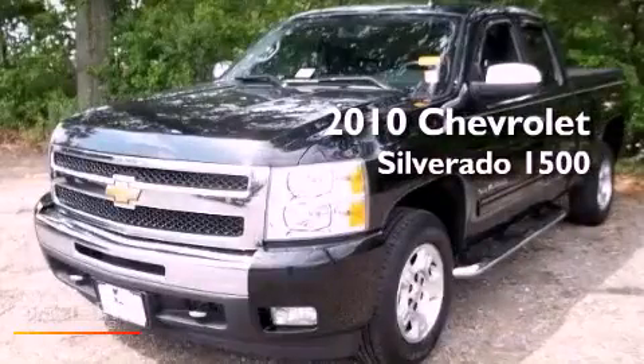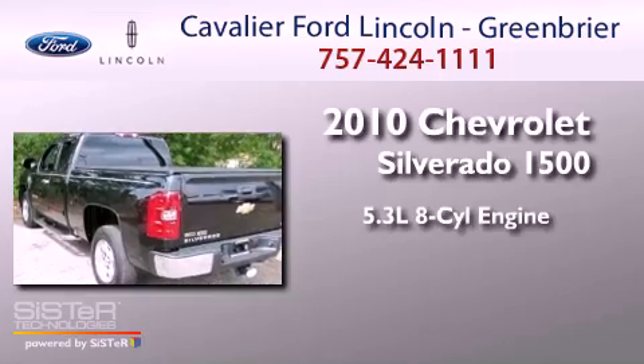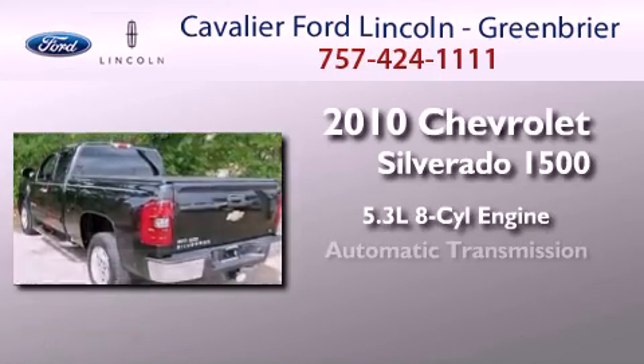This is a 2010 Chevrolet Silverado 1500. It has a 5.3-liter, eight-cylinder engine and an automatic transmission.